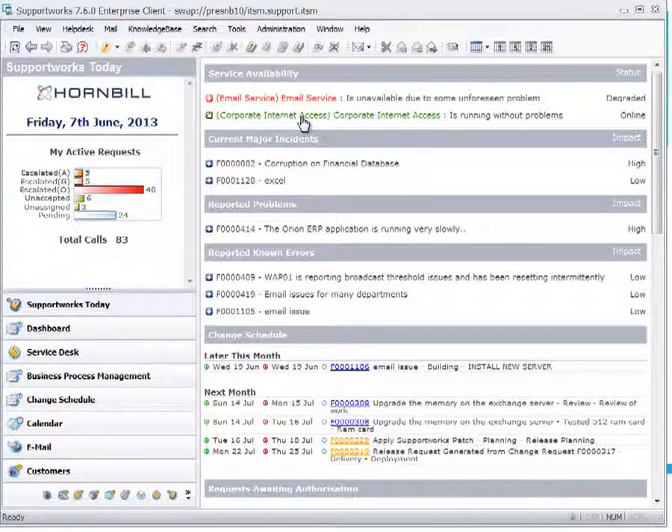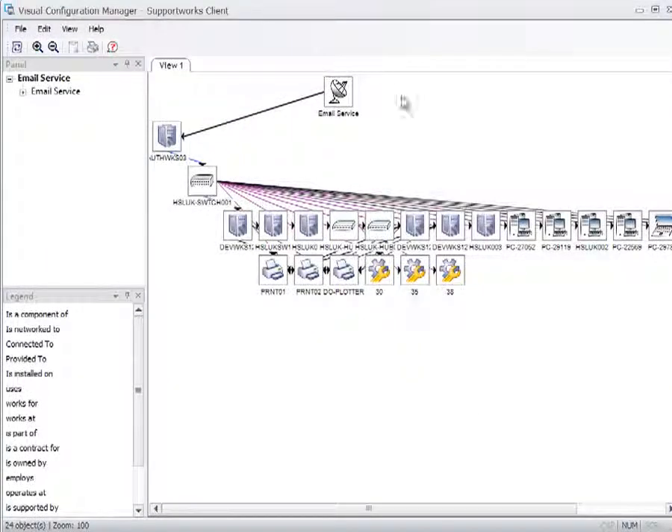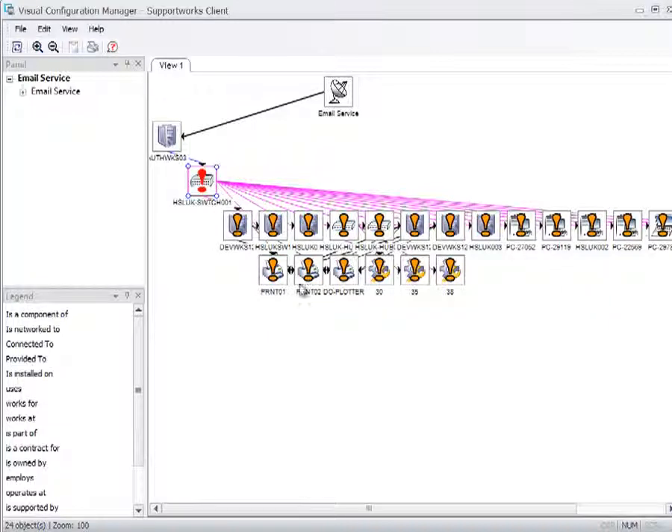SupportWorks can send alerts out to appropriate administrators or any other recipients you deem necessary. Through this notification, we can drill down into services and see the overall impact on the infrastructure. For example, if the email service has gone down, I can right-click on a switch, select Show Impact, and see all those other impacted devices — meaning many customers will not be able to access the email service.